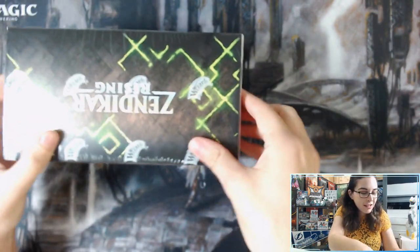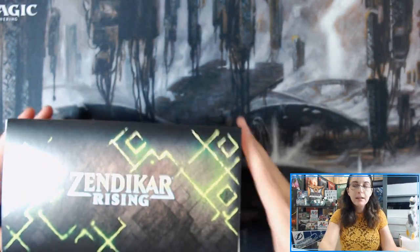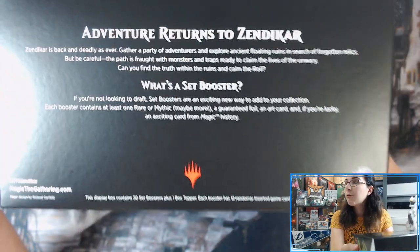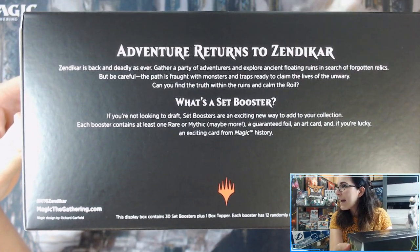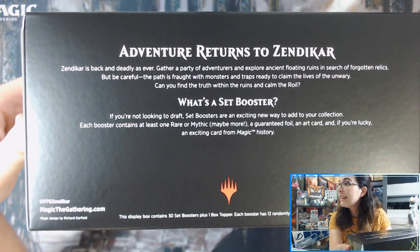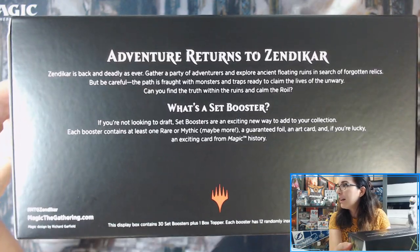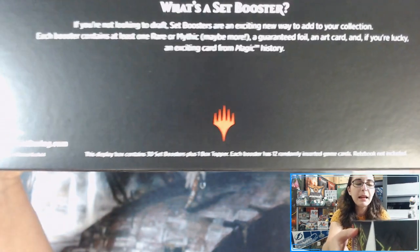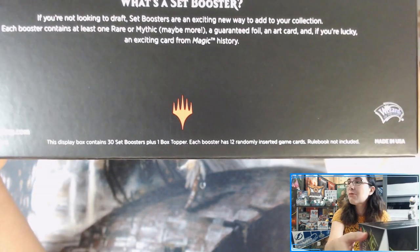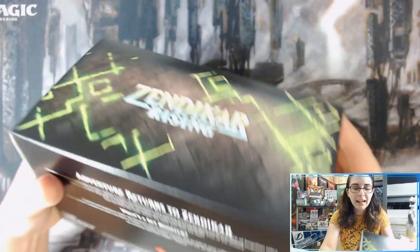This is the first time they've ever done these Set Boosters, and from what I know, they're pretty cool. On the back here it does say: what's a Set Booster? If you're not looking to draft, Set Boosters are an exciting new way to add to your collection. Each booster contains at least one rare or mythic — maybe more — a guaranteed foil, an art card, and if you're lucky, an exciting card from Magic History. This display box contains 30 Set Boosters plus one box topper. Each booster has 12 randomly inserted game cards.